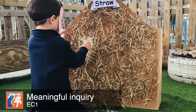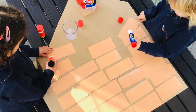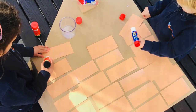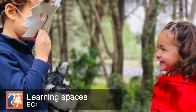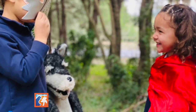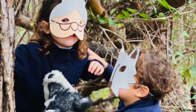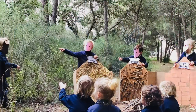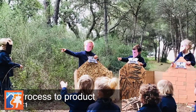Meaningful inquiry: making their own props using different materials allows children to make connections, making the learning process meaningful and unforgettable. Learning spaces: maximizing the use of the forests and the outdoor learning environment has allowed them to make connections with the real world and to express learning in a more visible way.